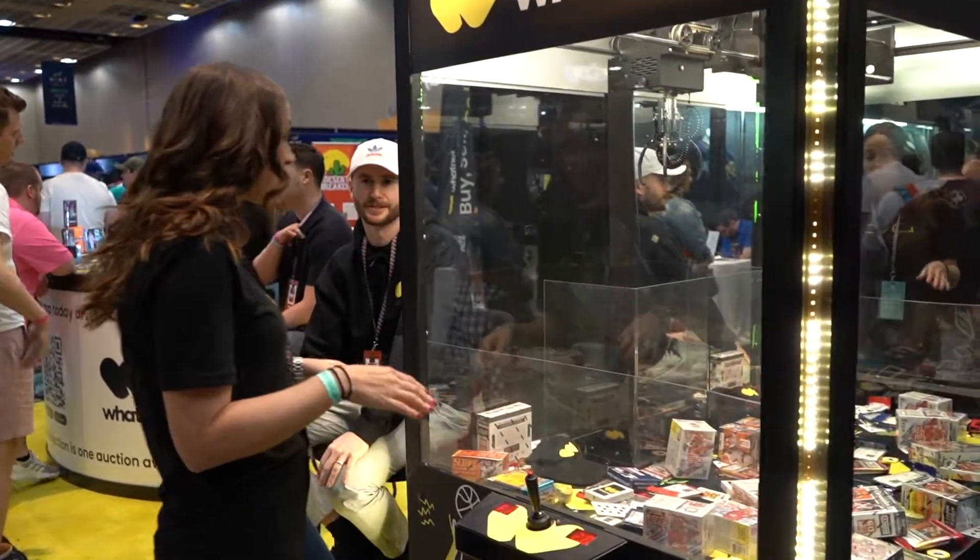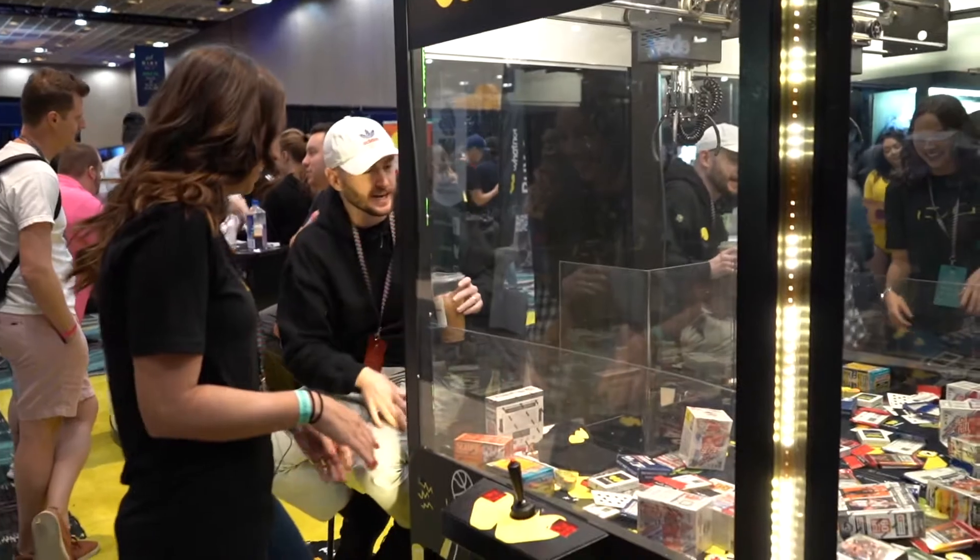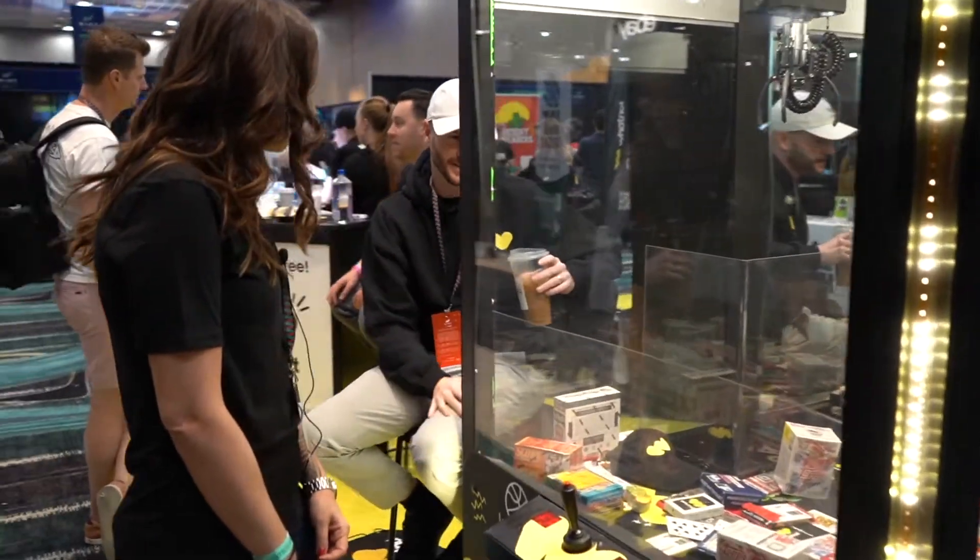Now, is there something it's just not going to pick up? It actually does better with the boxes than the packs, surprisingly.